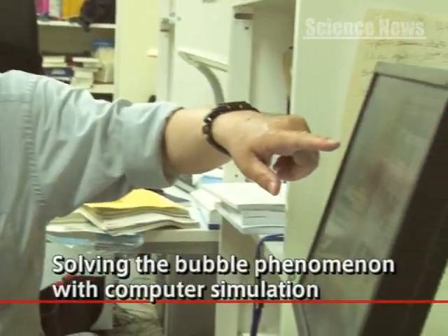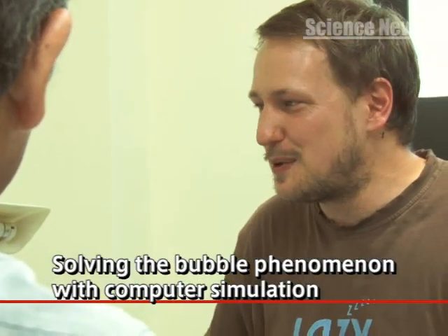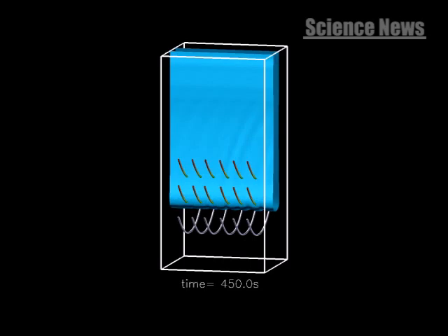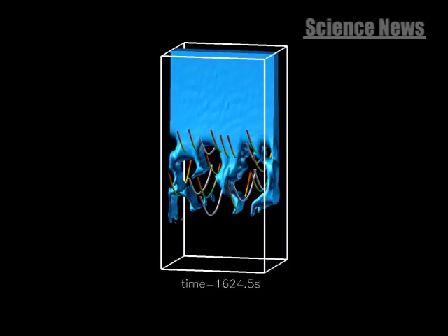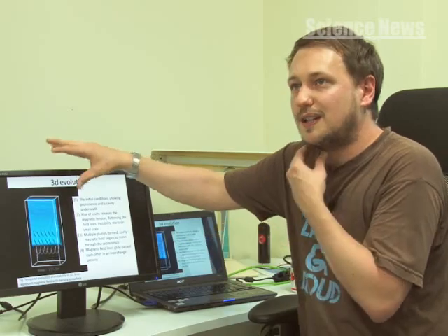Dr. Andrew Hillier and Professor Shibata used a computer simulation to try and solve the bubble mystery. The results showed that prominence bubbles are supported by a strong magnetic field, and then the bubbles start to rise up through the prominence material. As these bubbles rise up, they are taking the magnetic field with them, actually injecting magnetic energy into the prominence, building up and storing that energy in the system.